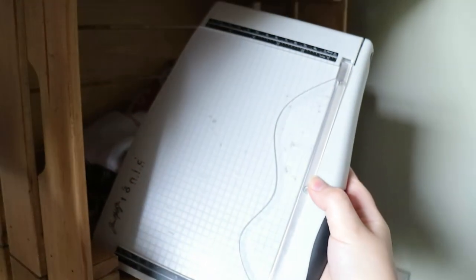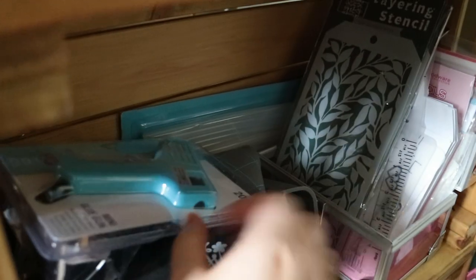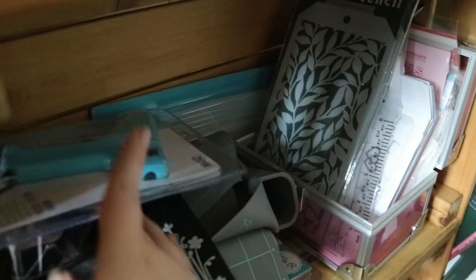I also have my favorite trimmer, which is the mini Tim Holtz one that I use all the time. On the next shelf down I have all my stencils in a box, and then I have some hot tools — a glue gun, some heat mats, and also a We Are Memory Keepers fuse tool at the bottom, which I haven't actually used.